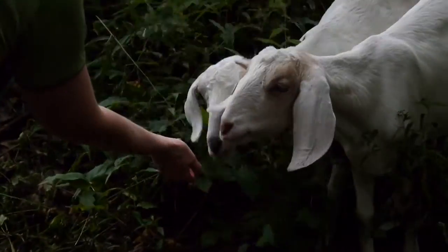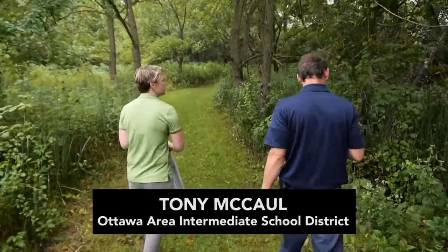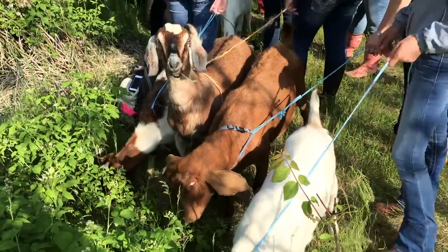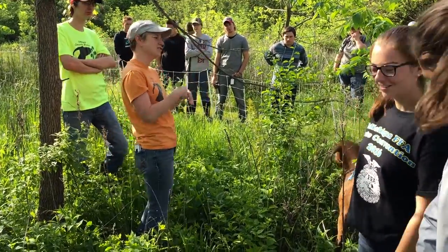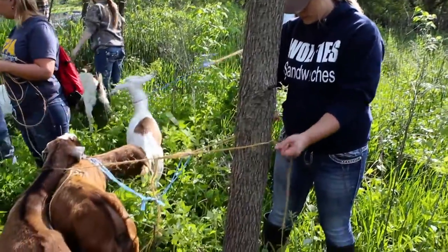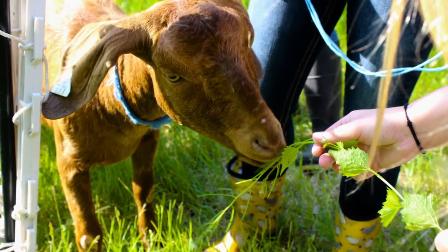Goats have always been around. They eat everything. So why can't we figure out new ways to help control things? Working with Melanie, we started getting our kids out here showing them what the invasives are. And my expertise is more in animal science, so helping the park system with my expertise in animals.